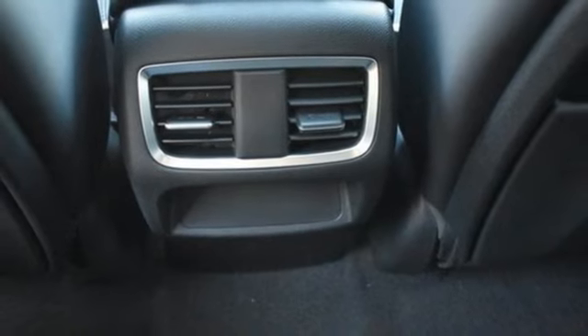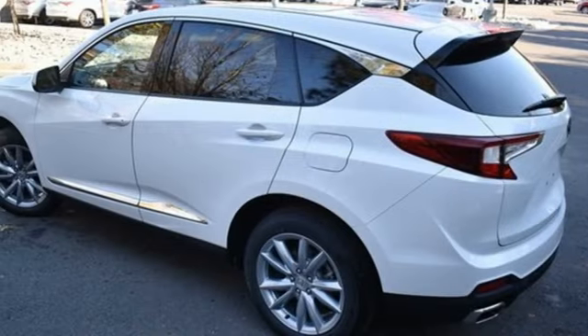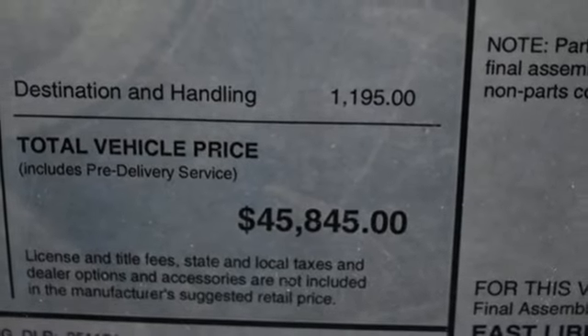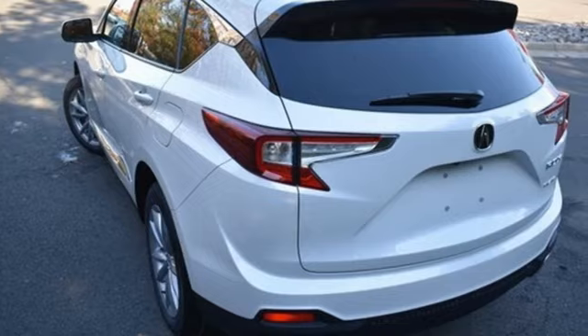auto-dimming rearview mirror, external memory control, memory exterior door mirror settings, heated sport bucket front seats, configurable instrument gauges, and automatic transmission.